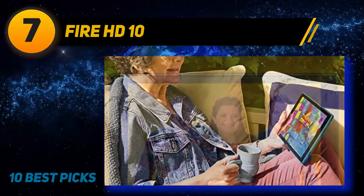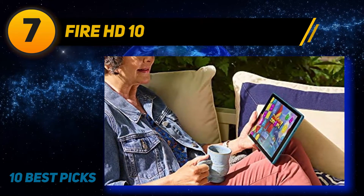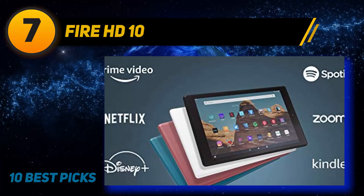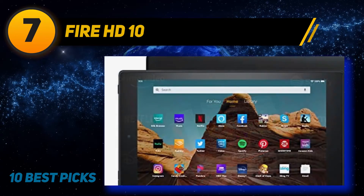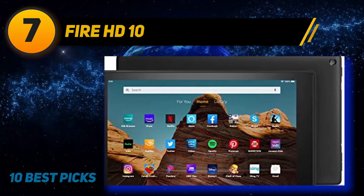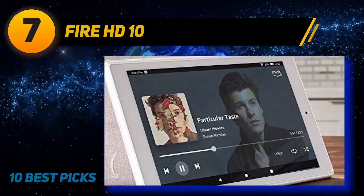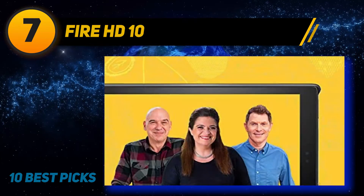Coming in at number seven is the Fire HD 10 with parental controls. With a top-quality display and large storage space, it's one of the best tablets for kids. The Fire HD 10 features a chunky rubber case that acts as a kickstand, capable of withstanding drops. Measuring 11.5 x 8.1 x 1.0 inches, kids with small arms may find it hard to hold for long periods, so the built-in stand allows them to read or watch in hands-free mode.